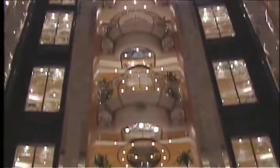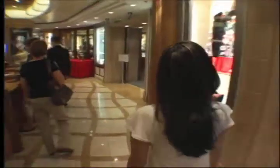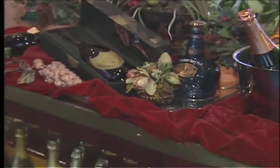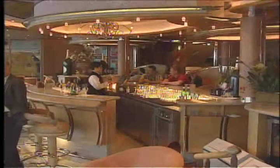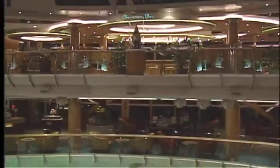The essence of the Jules' gorgeous design is the magnificent 10-story glass Centrum, a shimmering atrium surrounded by fabulous shops and upscale lounges. The Centrum's beautiful champagne bar is the perfect place to toast your travels in style and soak in the splendor of the Jules' stunning centerpiece.